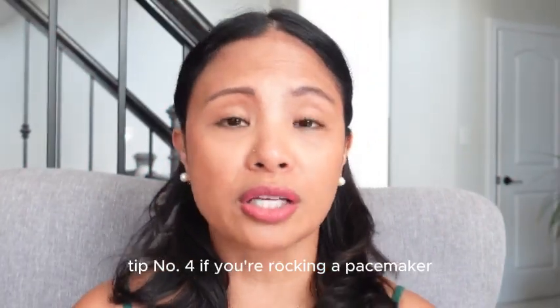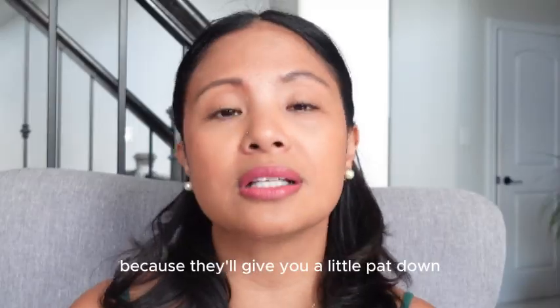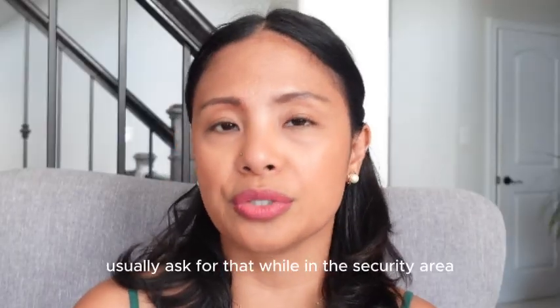Tip number four: if you're rocking a pacemaker, just give the security team a heads up. You don't need to stress about the scanners — they'll give you a pat down instead. Tip number five: don't forget to request wheelchair or mobility assistance, especially if your gate is very far. Usually ask for that while in the security area.